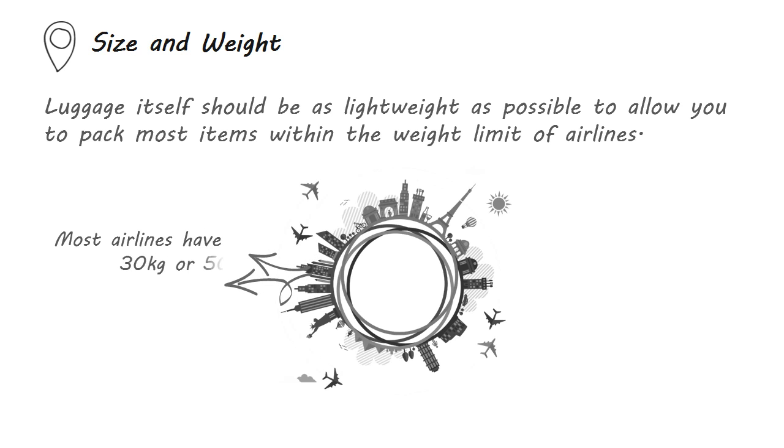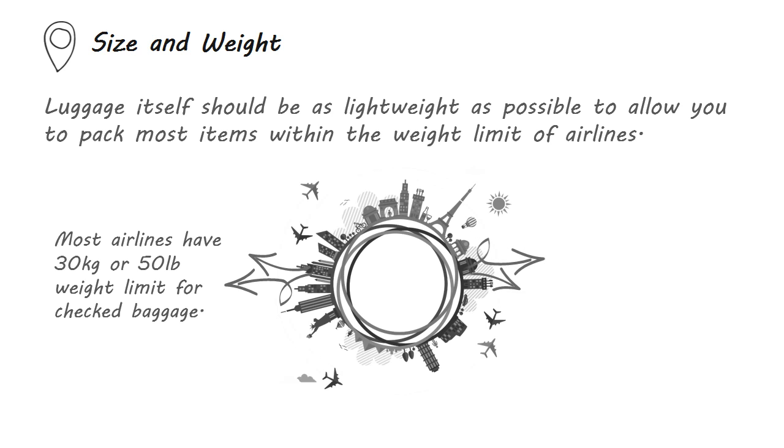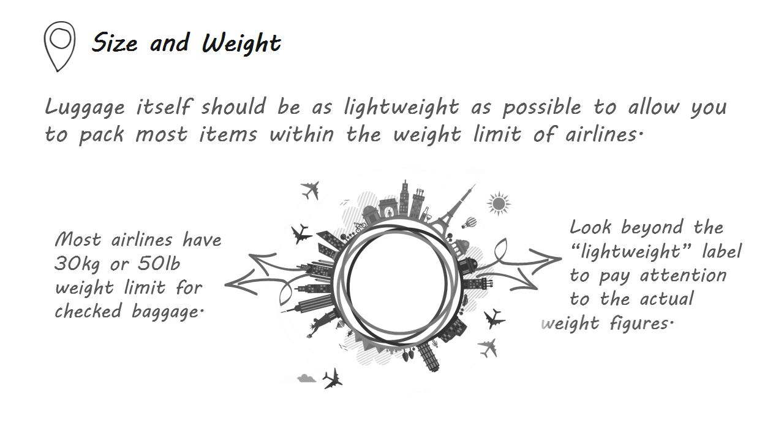Most airlines have a 30 kilogram or 50 pound weight limit for checked baggage. Although most luggage claim to be lightweight, you should pay attention to the actual weight figures of the luggage, because every pound counts.